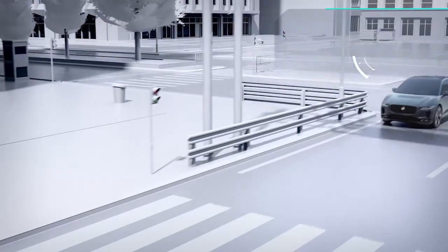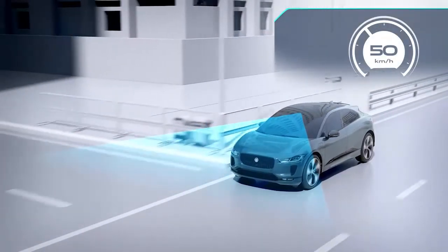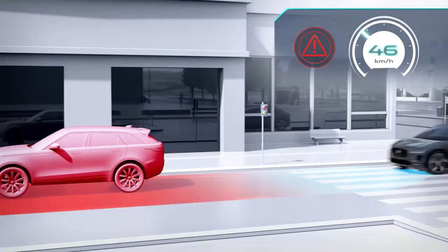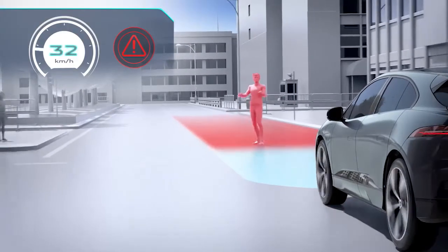Smart Tech has been deployed to make sure I-PACE looks after you on the road with an array of radar and camera-based safety systems. Autonomous emergency braking includes pedestrian AEB, able to spot an impending collision with vehicles, pedestrians or cyclists. The car warns the driver and takes action to avoid if they don't.